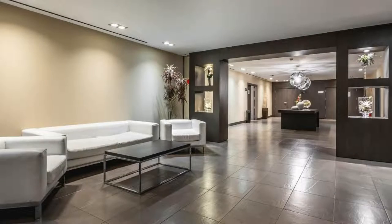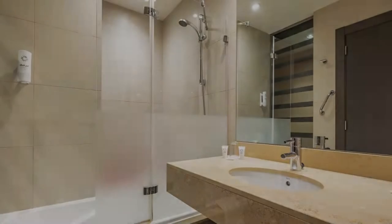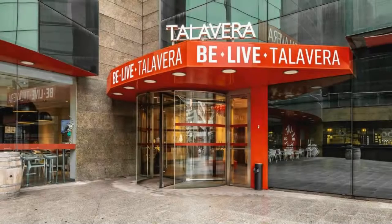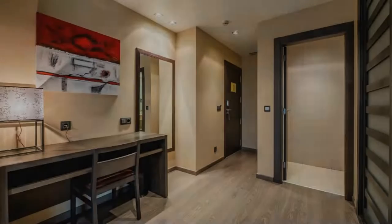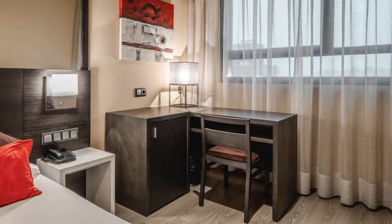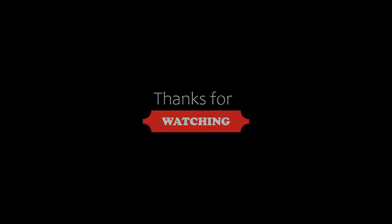If you are new on this channel or have not subscribed yet, you must subscribe and press the bell icon so that you do not miss any upcoming hotel video. Thanks for watching the video till the end. We will meet again in a new video with a new property. Be safe, be happy. See you next time.